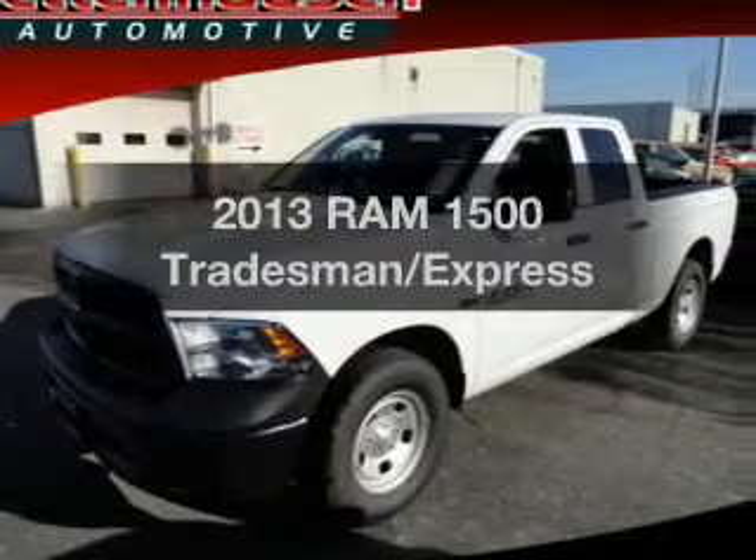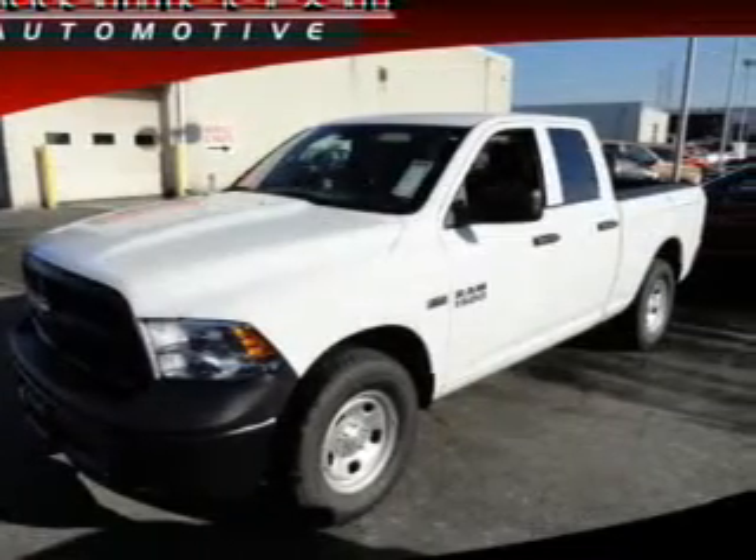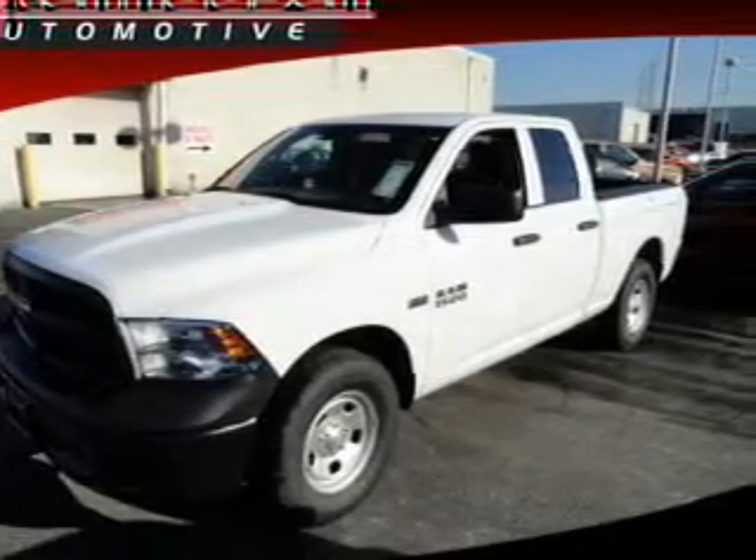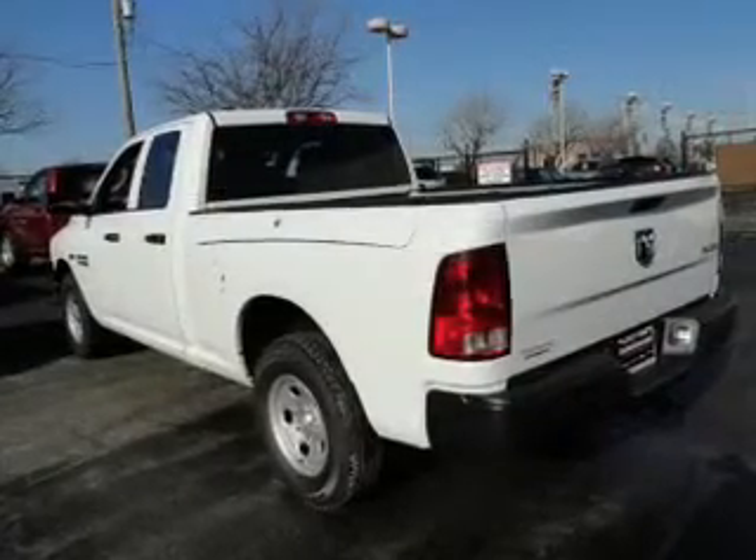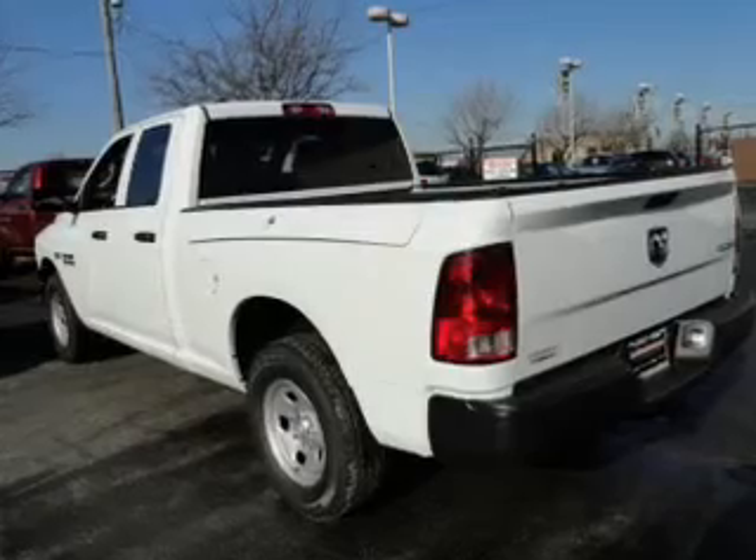Check out this 2013 — everything you need under one roof — with this great vehicle. With a powerful 8-cylinder engine, the powertrain includes 4-wheel drive that responds smoothly to its automatic transmission.